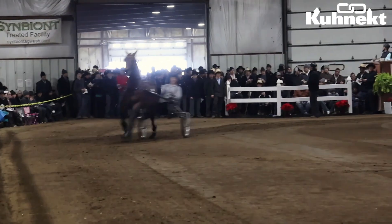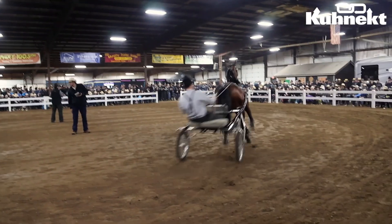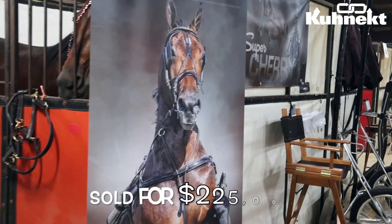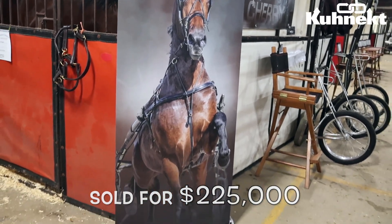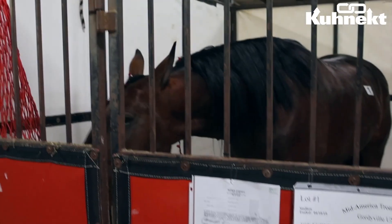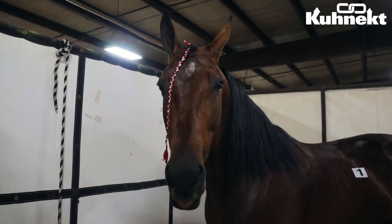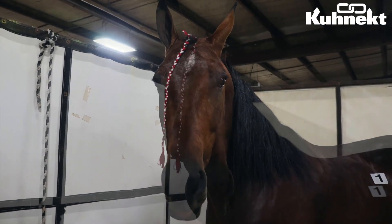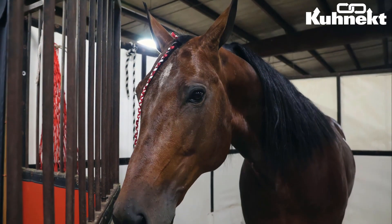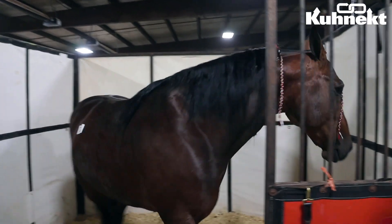We started out the day really strong, with lot number one being our highest seller. Lot number one, also known as Super Cherry, sold for the large sum of $225,000. This absolutely beautiful stallion is consigned by Wilmer Miller, and after taking a closer look you can see why he was the top seller for this sale. If you want more information about Super Cherry, otherwise known as lot number one, you can check it out in the online catalog available on our website, www.connect.com.